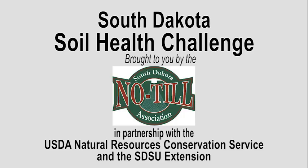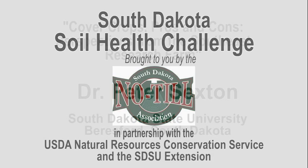South Dakota's educational effort to raise awareness about the importance of soil health continues. The USDA Natural Resources Conservation Service entered into a cooperative agreement with the South Dakota No-Till Association and iGrow South Dakota State University Extension for delivering these seminars with the latest soil health and productivity technology to South Dakota farmers and ranchers.